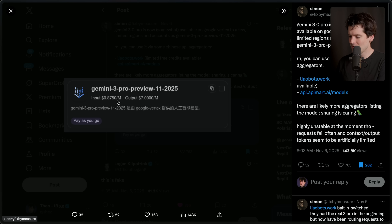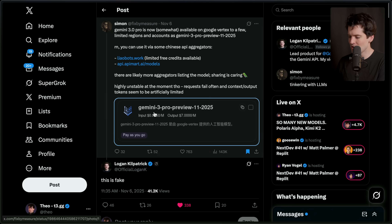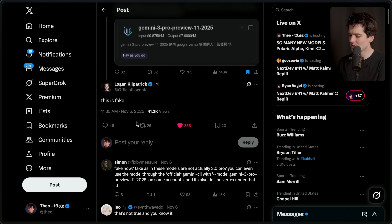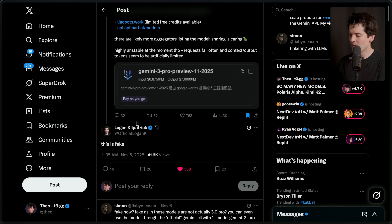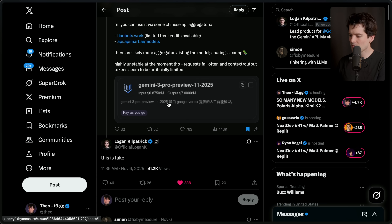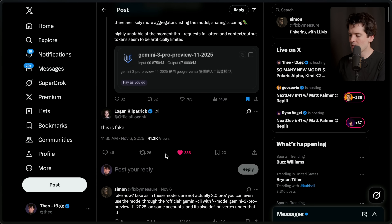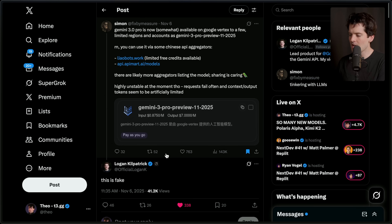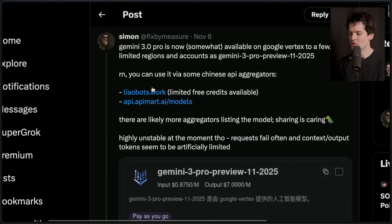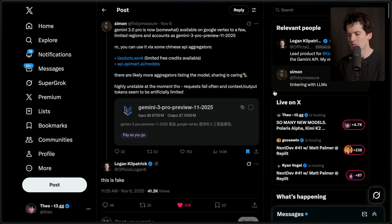He put up a screenshot — it says 'pay as you go' and has all this random information in it. Logan replied: 'This is fake.' I am inclined to trust him — there's no reason for him to lie about this. I see a lot of people saying there's no way, and it's so easy to fake a screenshot like this. I mostly trust him, but there's a catch: AI Studio, which is his job, and Vertex, which is what the screenshot is from, are two different teams working from two different buildings in two different states doing entirely different things, which makes it really hard for all of this to overlap properly.